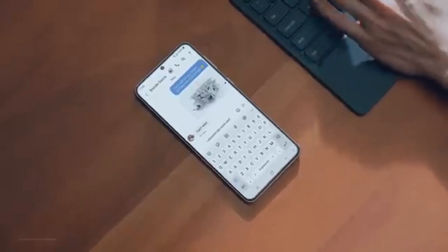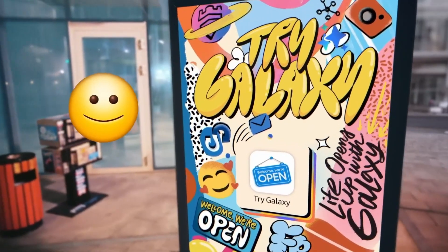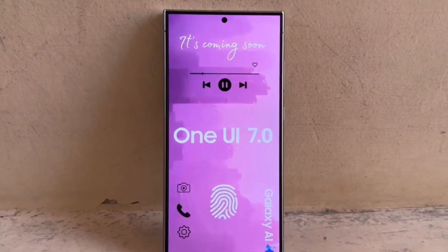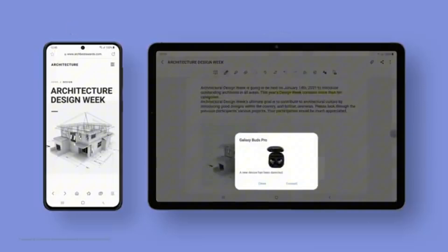Now let's talk about which devices will be getting this update. If you have an eligible high-end Galaxy S, Galaxy Tab, or Galaxy Z series device, you'll be among the first to receive the OneUI 7.0 update. After these devices, the update will roll out to mid-range Galaxy phones and tablets, followed by entry-level smartphones and tablets.